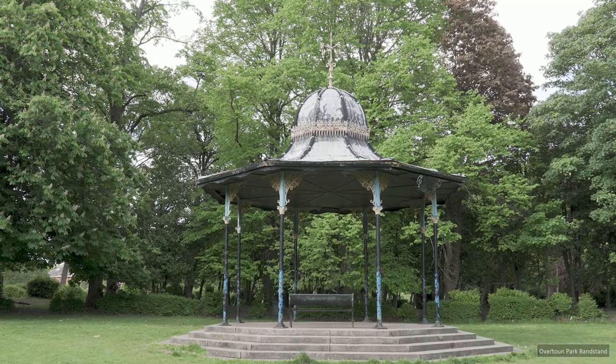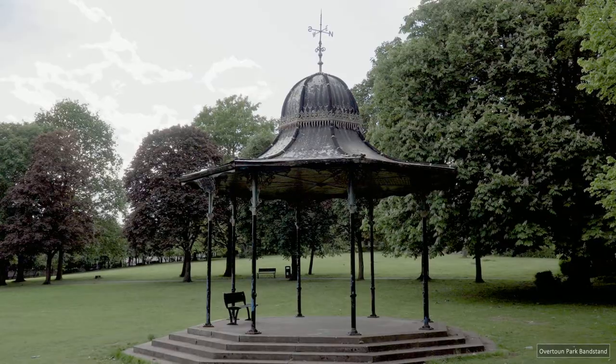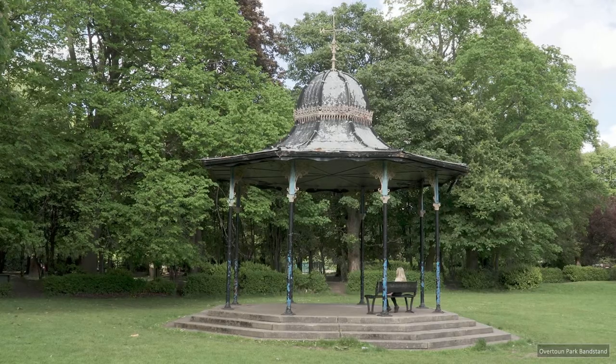I'd intended to shoot the 1914 Overton Park Bandstand for the last couple of Glasgow visits, and having finally reached Rutherglen I was lucky to find it home, because it has a tendency to move around.